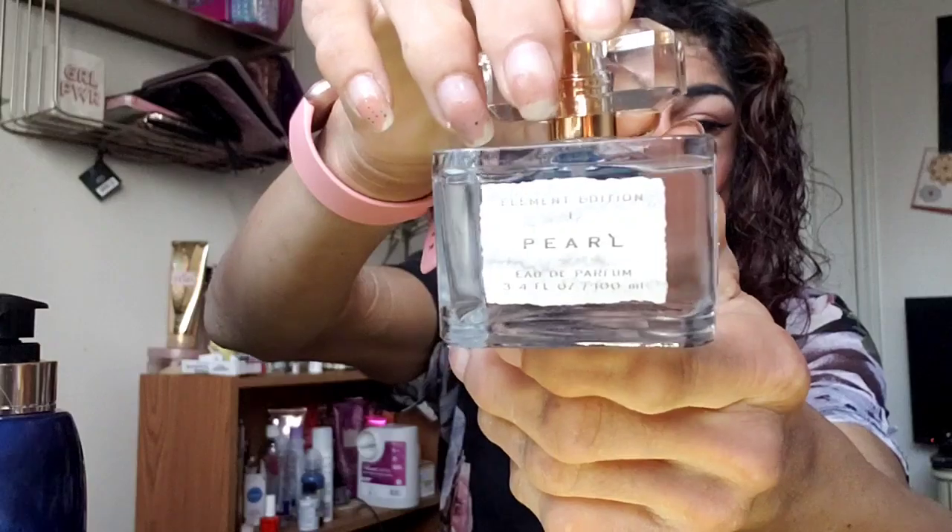I also wanted another perfume and I smelled this one by Element Edition — the name is Pearl. This smells so nice! It might be a little overpowering but it has a softer smell. I don't know, I like it.